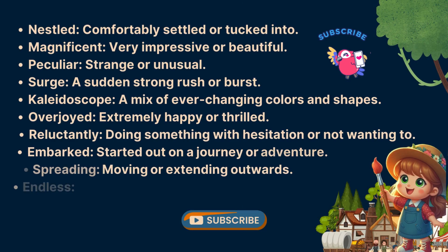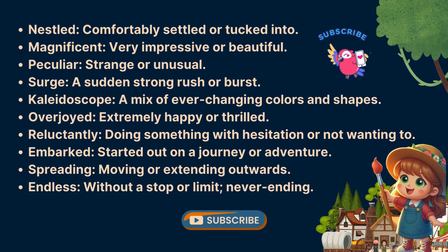Thank you all for joining our English practice session today. Keep practicing. Don't forget to like this video and share it with your friends for more practice. Also, make sure to subscribe to our channel for future sessions. See you next time!